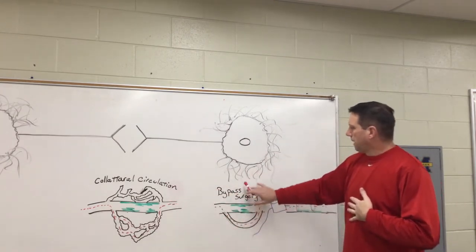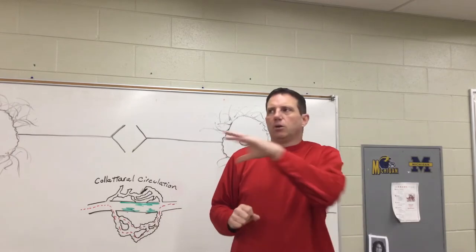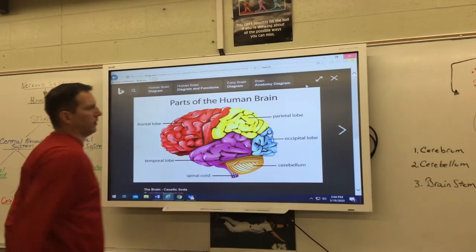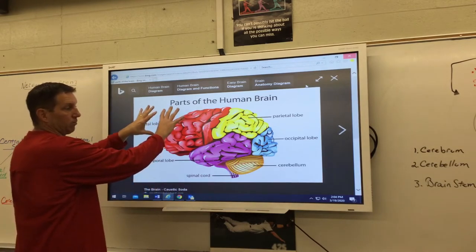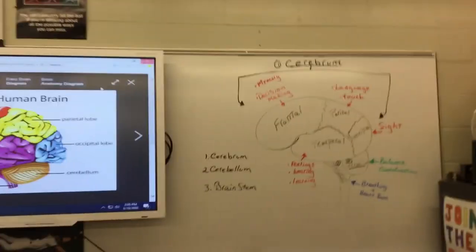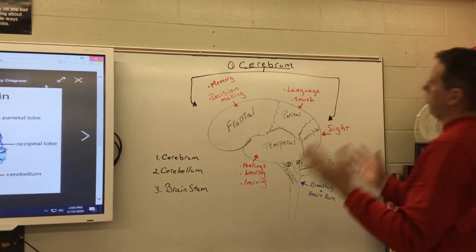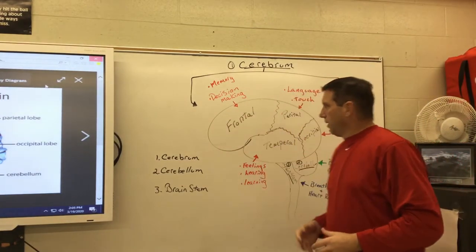Now that we've covered the heart, let's move on to today's topic: the brain. What you're seeing here is the main colorful part, the cerebrum. It has a frontal lobe, parietal lobe, occipital lobe, and temporal lobe — all part of the cerebrum. Here's a labeled drawing showing what each part of the brain is responsible for.